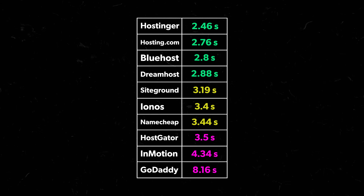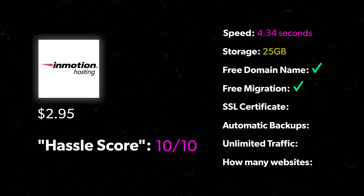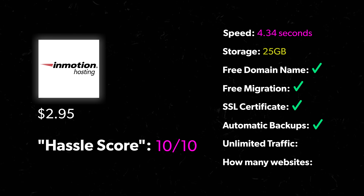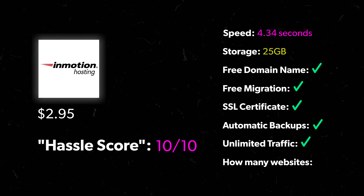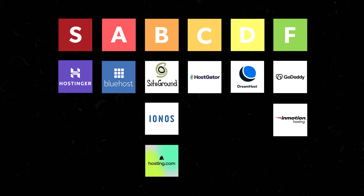InMotion's load speed was the second slowest after GoDaddy at 4.34 seconds. Features: 25 gigs of storage, free domain name, free migration, SSL certificate, automatic backups, unlimited traffic, and one website — though if you pay $2 more, you get unlimited websites. But InMotion goes in F tier for that onboarding process alone. Their features list seems okay, but it loads slow and if you can't even get into WordPress, what are we doing here?